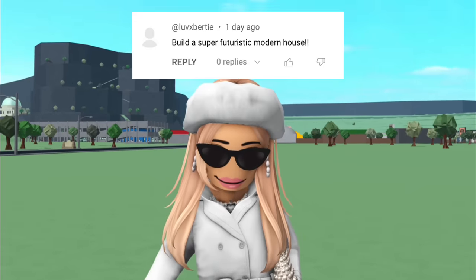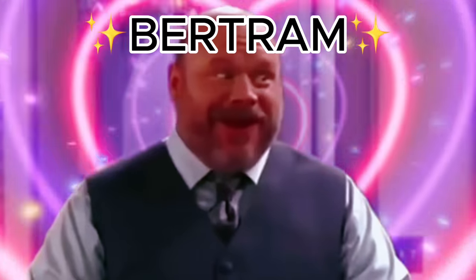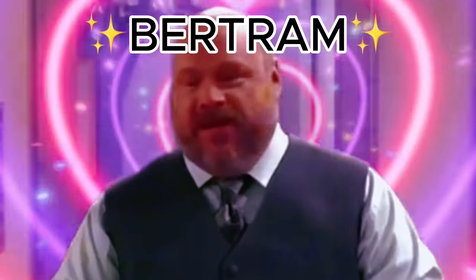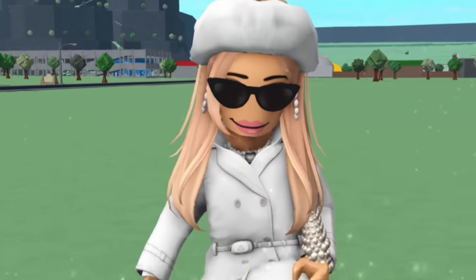This idea was suggested by a subscriber called Love Bertie. Does this mean she loves Bertram? I'm saving up for a car so I can run myself over. Make sure to subscribe and like the video. And also, I've got my best futuristic outfit on.